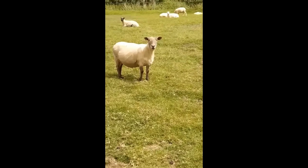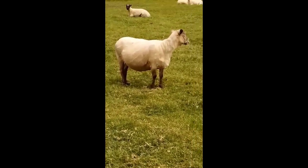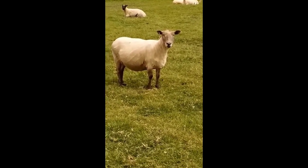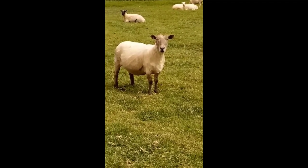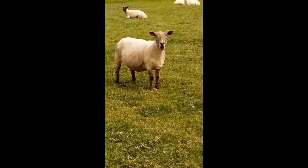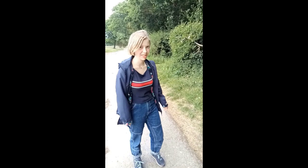Here we can see one of nature's finest animals, the sheep, in its natural habitat. These sheep can be useful for a great number of things when you're out on a hike. But for now, let's just carry on. There are some very excitable birds on the other side of this hedge.